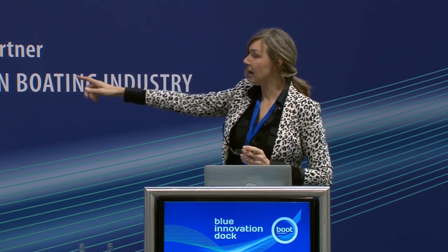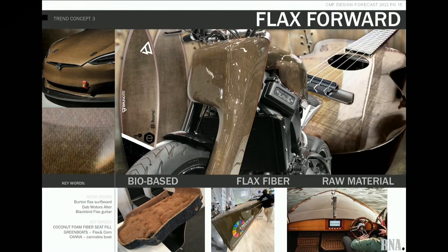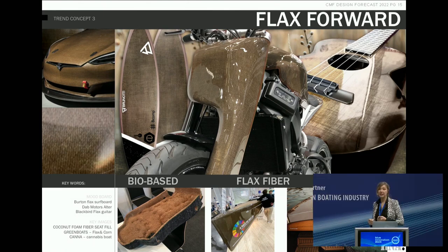At the bottom right is the cannabis boat. Also looking at parts of a product you don't see: at the car show there was this coconut fiber to use instead of foam on the inside of the seat. That would also be relevant for the boating industry.